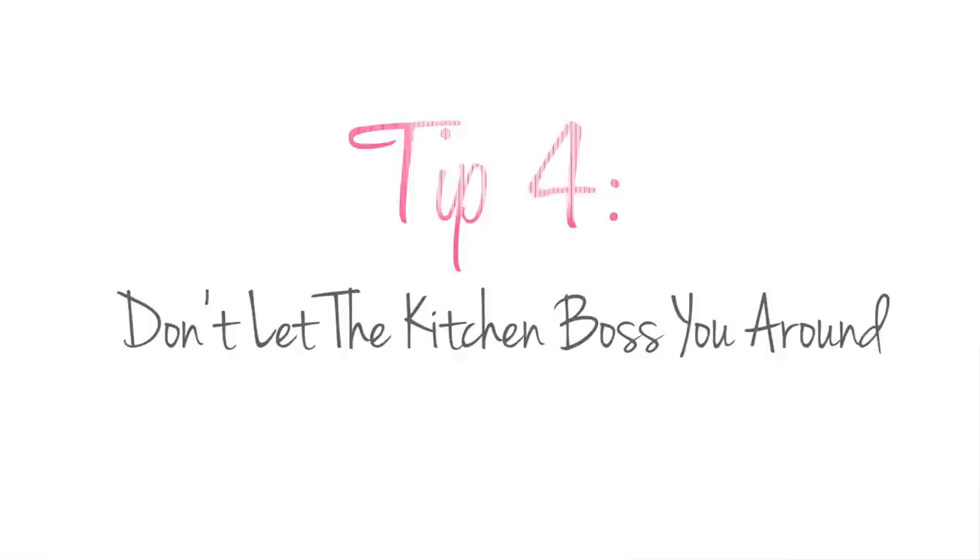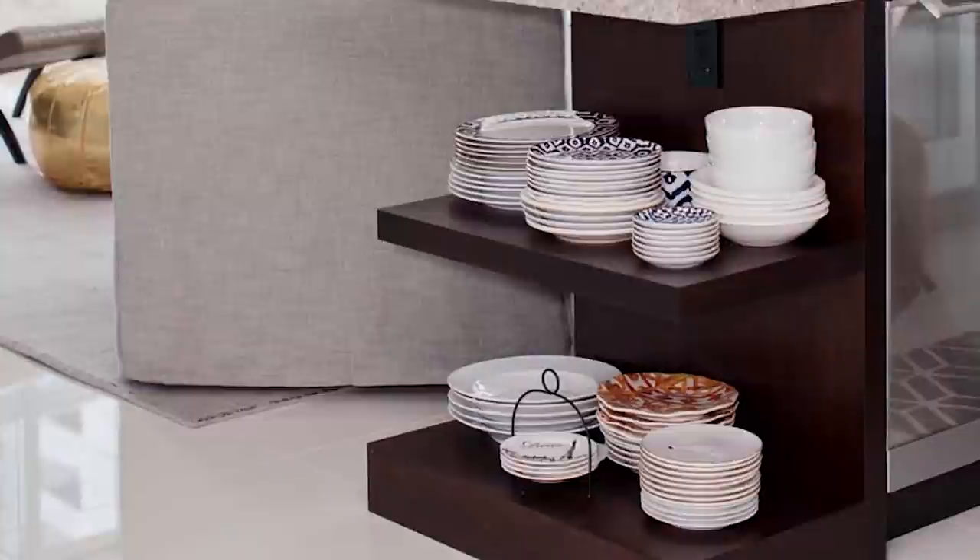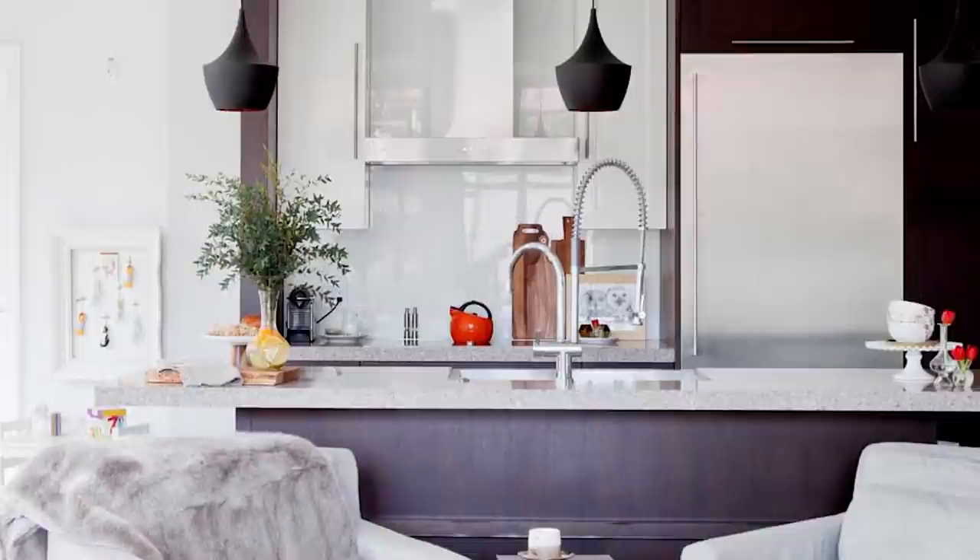Tip number four is don't let the kitchen boss you around. This condo was new so the kitchen was already done, and to be honest if I was designing it I would have made some changes. The finishes weren't exactly what I would have chosen, but don't let that dictate what you do in the rest of the space. Even though the kitchen has some darker elements, we still went with light, bright, and airy for the rest of the condo.